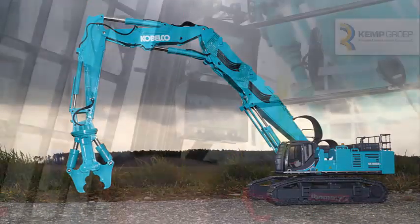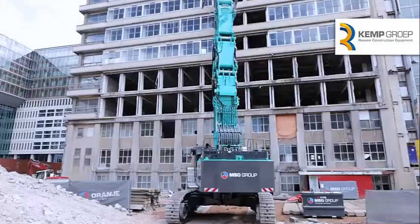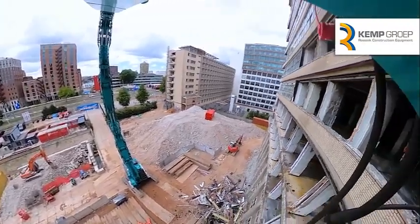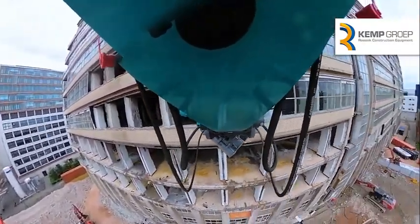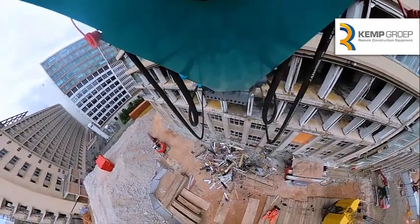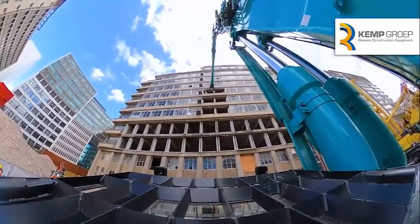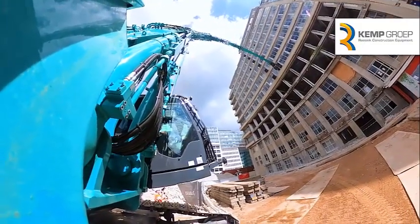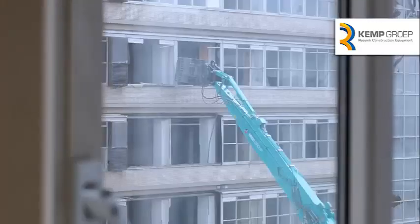Kobelco says that with its maximum pin height of 40 meters, the unit can accommodate a crusher capacity weight of 4.3 tons, while the 35-meter boom can handle a crusher weight of 5.2 tons. A three-piece high-reach attachment, in either 35-meter or 31-meter formats, will take crusher weights of 5.0 tons and 6.1 tons respectively, while affording an even greater reach.